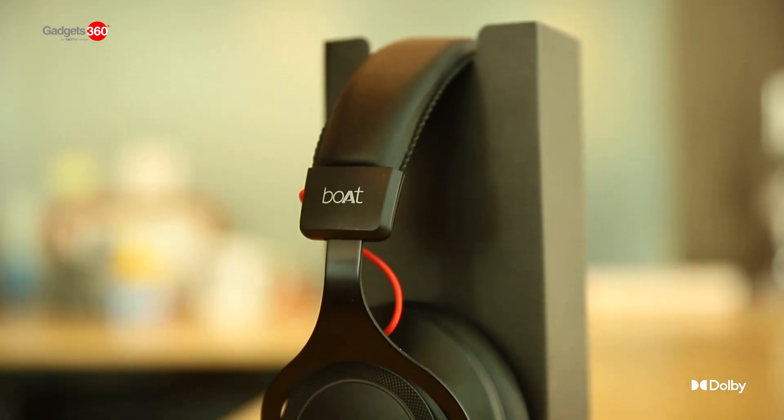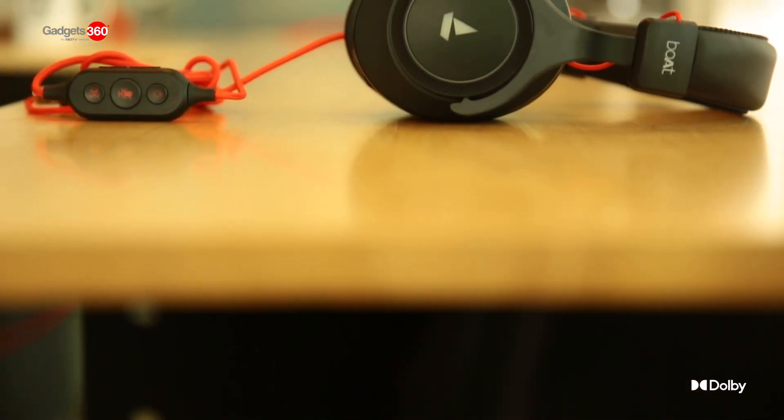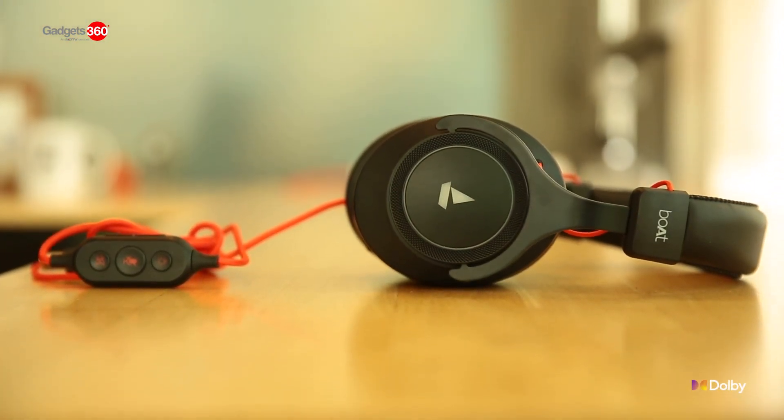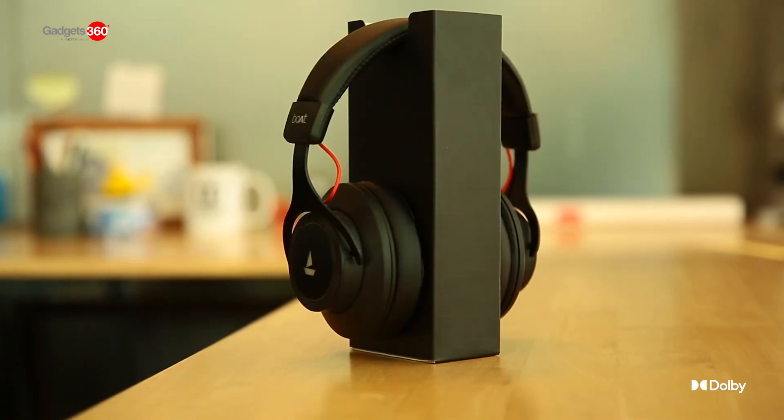And if you want to take the audio experience to the next level, you can always go with Dolby Atmos enabled headphones like the Bose Immortal 1000D. So these are some of the tips you can try to get the best audio and video experience on your PC with the help of Dolby technology.